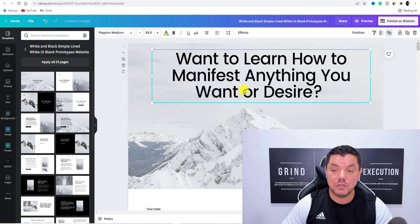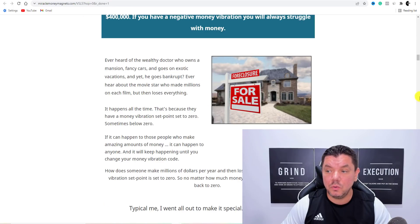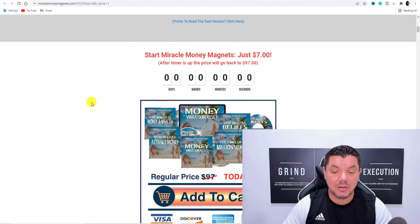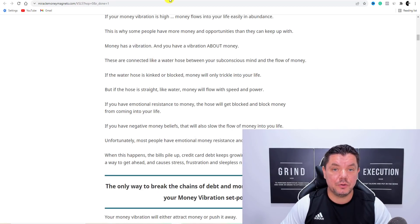I want to learn how to manifest anything you want or desire. You can leave that there. Then if you come back over to all these different landing pages, you can get all this information from here. Look at that: 'The only way to break the chains of debt and money struggles is to change your money vibration set point.' You can use this somewhere within that website — it's super simple to create.